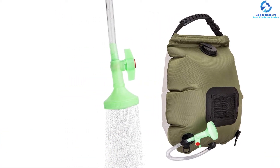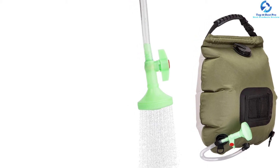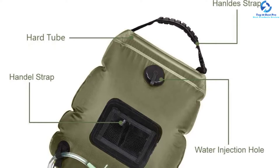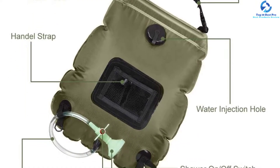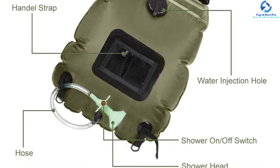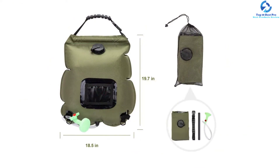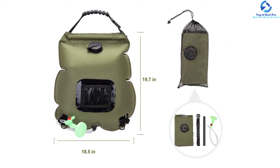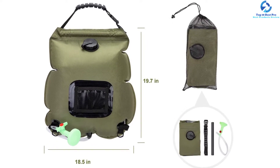The shower features an advanced showerhead with an on-off switch you can easily set from low to high temperatures. It has been designed from PVC non-toxic material that is eco-friendly and absorbs heat faster. The solar bag has a large 5-gallon capacity which accommodates more water, and the portable solar shower bag has a heat-absorbing design able to heat water up to 45 degrees in 3 hours.